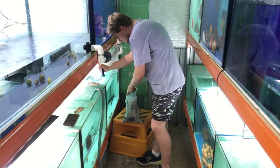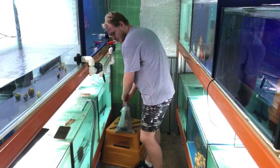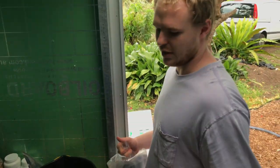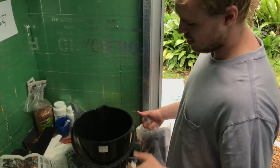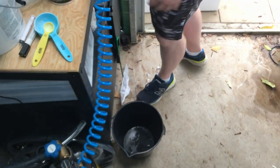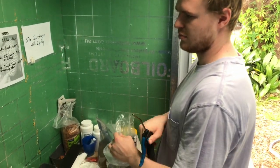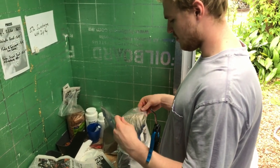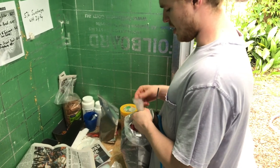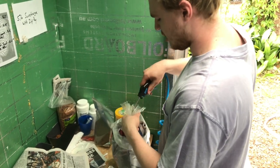Once bagged, the fish goes to the airport by midday. It should land at the destination by 7am the next morning — under 24 hours total. The heat pack lasts up to 40 hours and there's enough oxygen in the bag to last 40 hours as well.